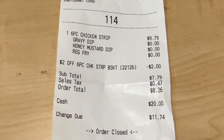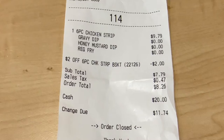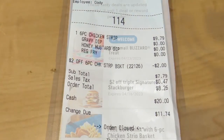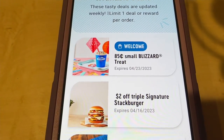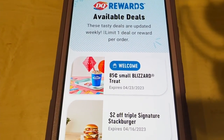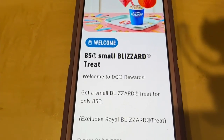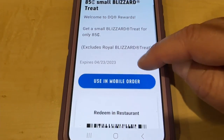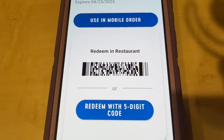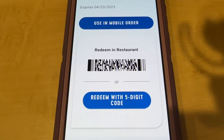Here's our receipt for the chicken strips: $9.79, that's $2 off with the coupon I showed you in the car. Grand total: $8.26. Now here's Bobby's Rewards — $0.85 small Blizzard treat. Let's click it and scroll down. Redeem in restaurant. We're going to head up there and redeem this, and I'm going to do the same thing on my phone.